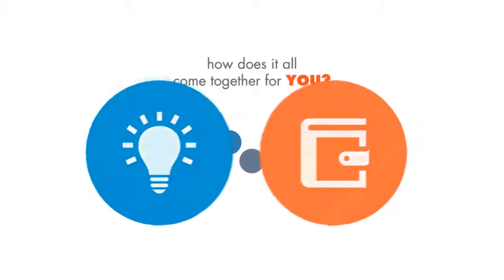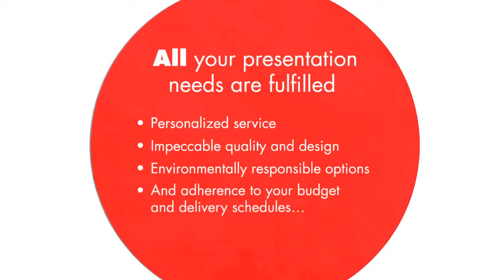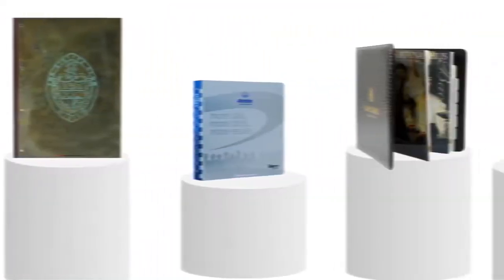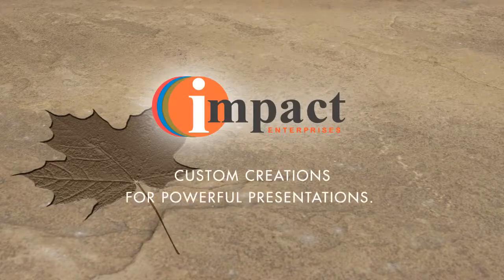How does it all come together for you? All your presentation needs are fulfilled with personalized service, impeccable quality and design, environmentally responsible options, and adherence to your budget and delivery schedules — all with stunning results. So make a first impression that lasts a lifetime with custom displays and binders that wow your audience without saying a word. Impact Enterprises: custom creations for powerful presentations.